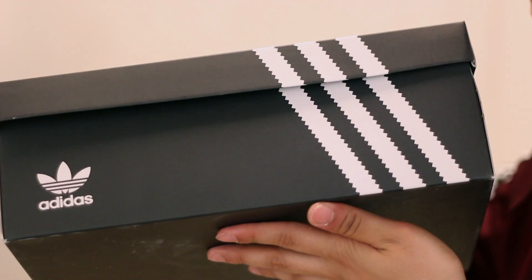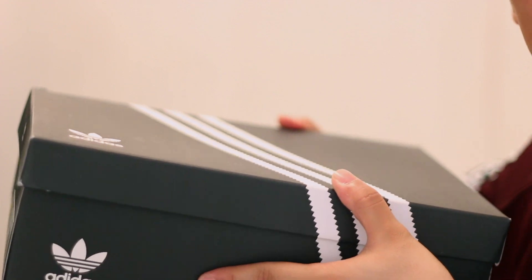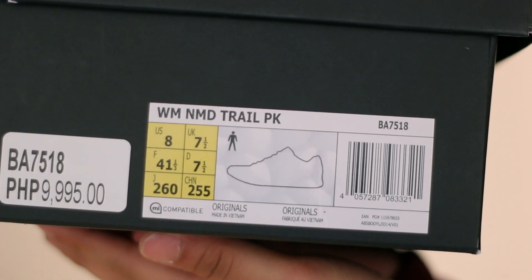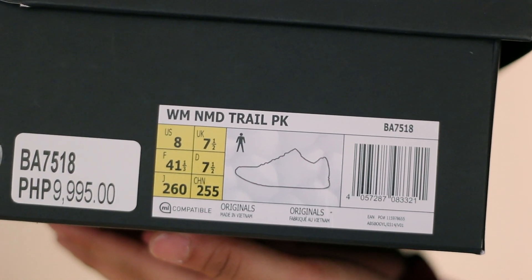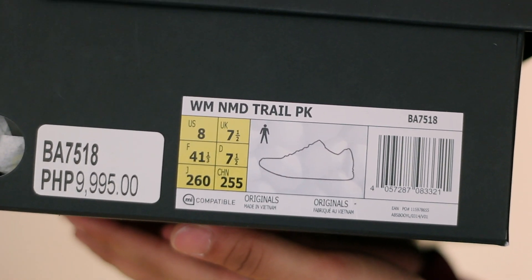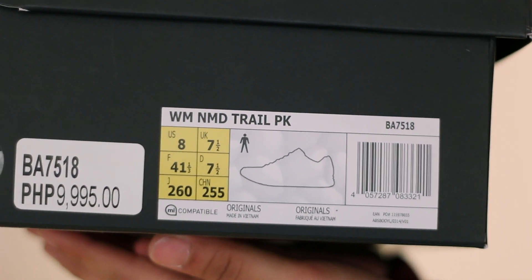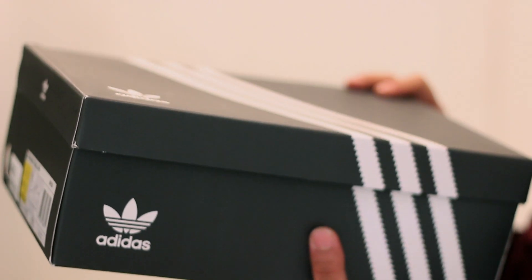Before I begin, let's go ahead and take these out of the box. As you guys can see, a regular black Adidas box, and your box details are White Mountaineering NMD Trail Primed. I did get a size 8 and it retails for 9,995 pesos, which I believe around the world will be $170.